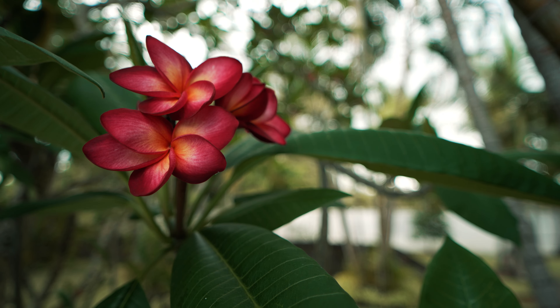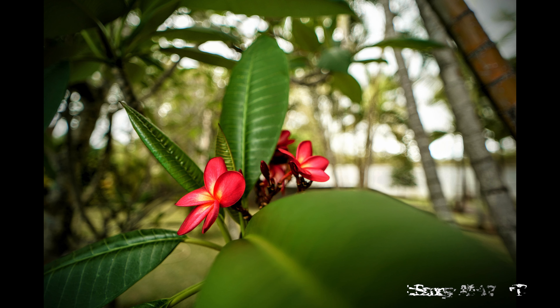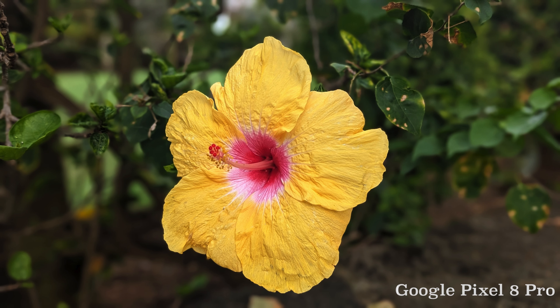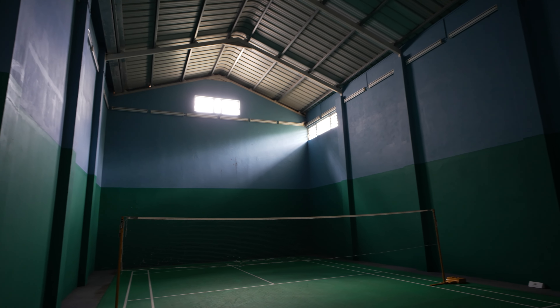I also plan on doing a dedicated video comparing the Sony A7C2 and the ZV-E1. Over the course of my two and a half weeks in Mauritius, it wasn't all just a walk on the beach, but I will get into more of my favorites along the coast.